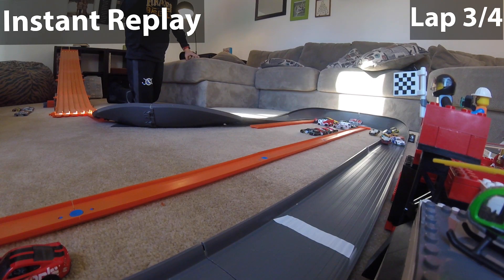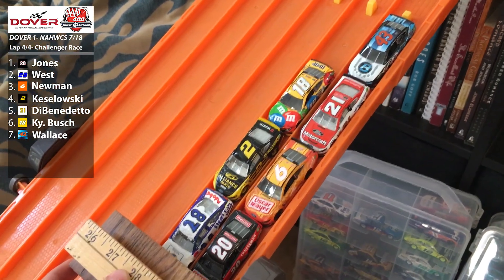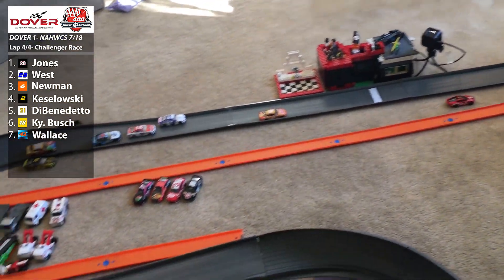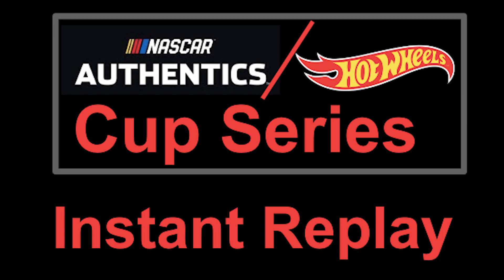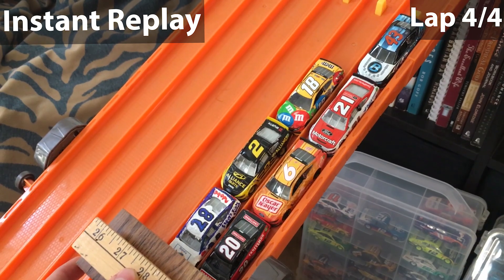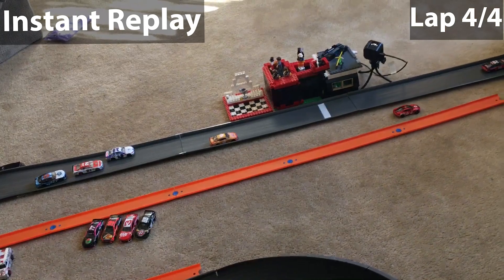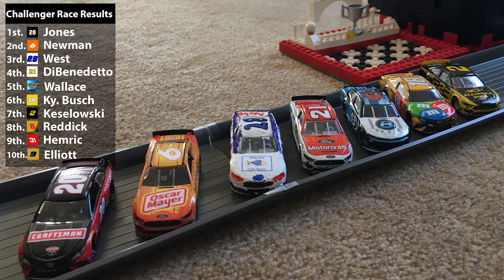We only have one lap left in the Challenger race. Jones is able to win the Challenger race and move on to the final stage. An impressive run by Joseph West — I believe this is the first time he's moving on to the final stage. Ryan Newman and Matt DiBenedetto also join Eric Jones and Joseph West in the final stage. Results: Jones first, Newman second, West third, DiBenedetto fourth, Bubba Wallace fifth, Kyle Busch sixth, Kozlowski seventh, Reddick eighth, Hemmerich ninth, and Chase Elliott tenth.